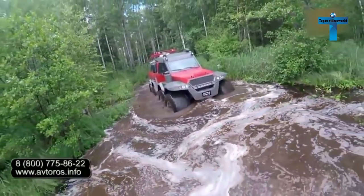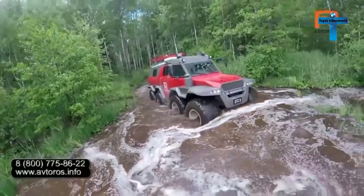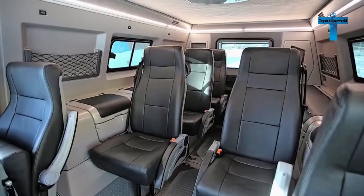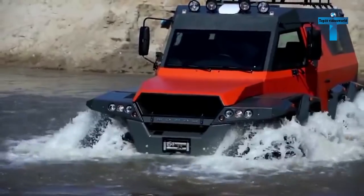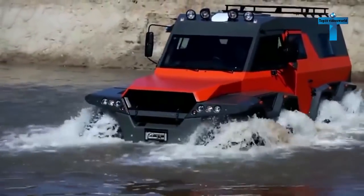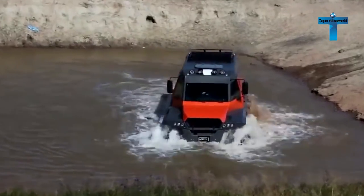Three driving modes are available for on and off-road use, as well as an optional propeller for water travel at 5 km/h. The enclosed underside protects the transmission from damage while powerful pumps remove water from the frame. Capable of seating up to 12 people, the Shaman has been available with a hunter or tourist interior. No matter where you dream of venturing, the Shaman ATV can get you there and back again.